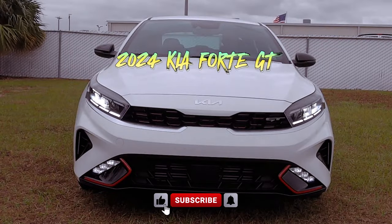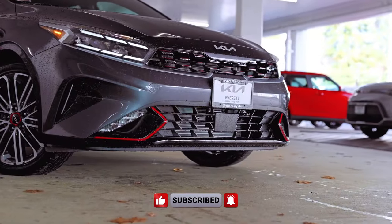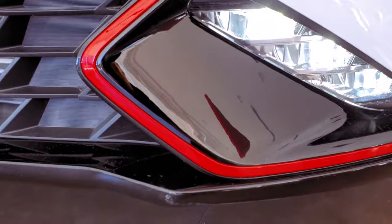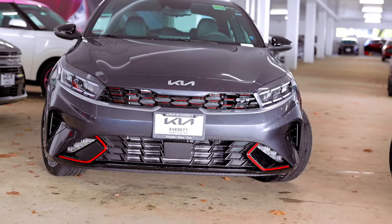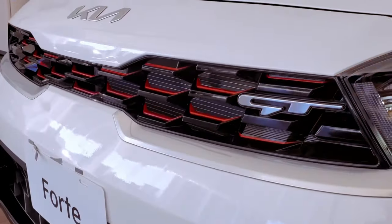Experience automotive exhilaration like never before when you take the wheel of the 2024 Kia Forte GT. A symphony of power unfolds as the engine roars to life, the exhaust echoes with vigor, and the steering wheel becomes an extension of your very being. More than just a car, the Forte GT transcends into an immersive driving encounter that defies the ordinary.